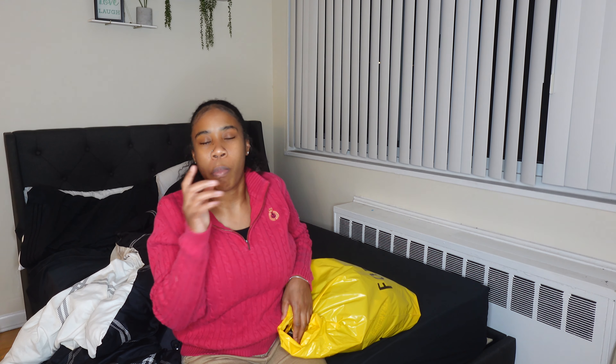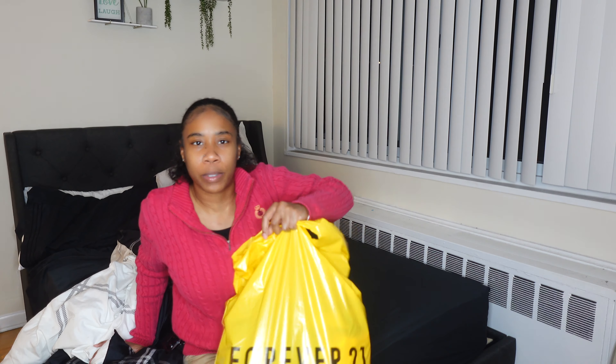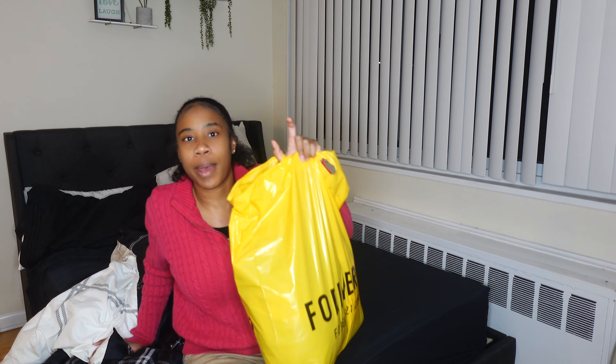So I did a little shopping today — I didn't vlog it only because I didn't think I was gonna buy anything, but y'all know these Black Friday sales, they'll get you every time. Forever 21 was having 40% off the whole entire store and I also went to H&M, but everything is in the same bag.